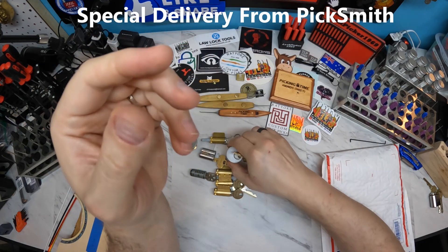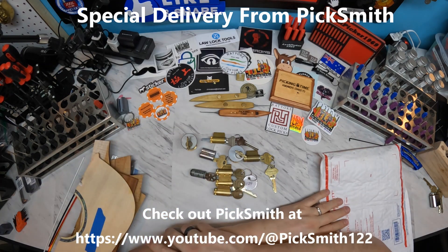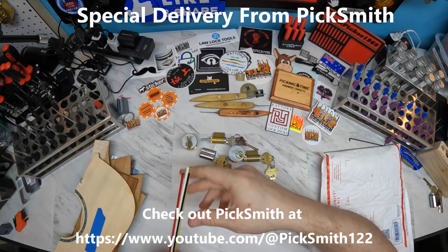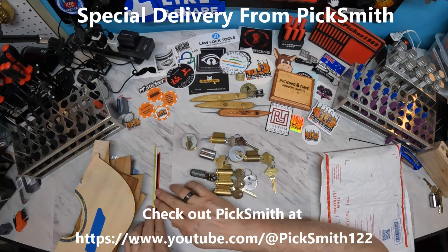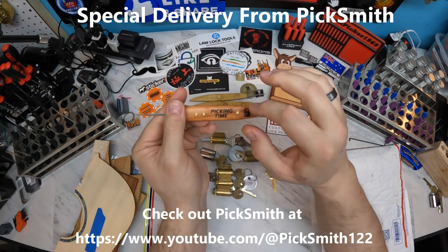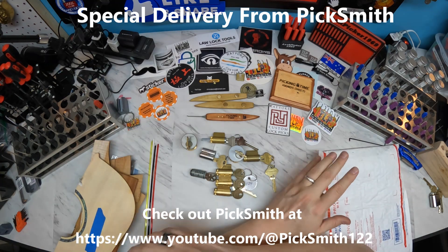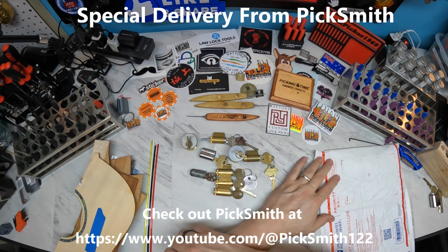Well, once again thank you Picksmith — this was totally unexpected, thank you so much. I will definitely be making good use of the wood and the rod stock. I was even looking at trying to figure out where I could get some of this, and you sent it to me not too far from when I was thinking about it. That gives me a chance to play with that and now that I'm finally getting into doing the pins and all. Again, thank you so much Picksmith — definitely check out his channel, he's got a lot of great stuff on there and he's a wonderful locksport community member and friend. Thank you for watching.